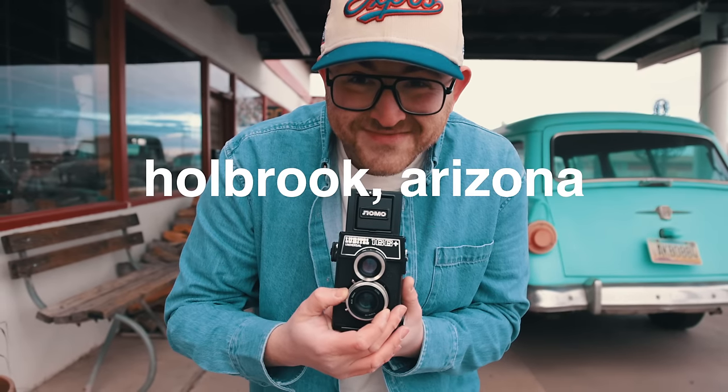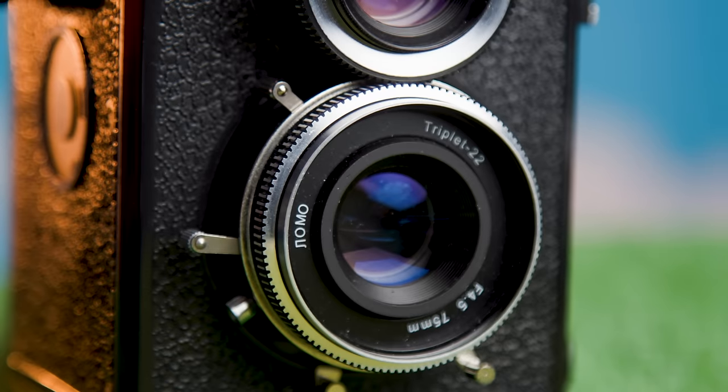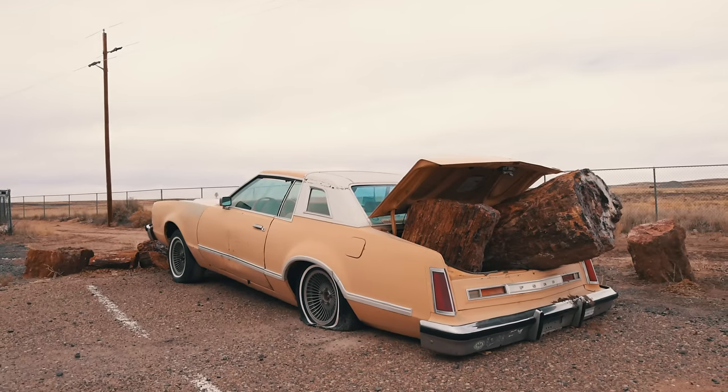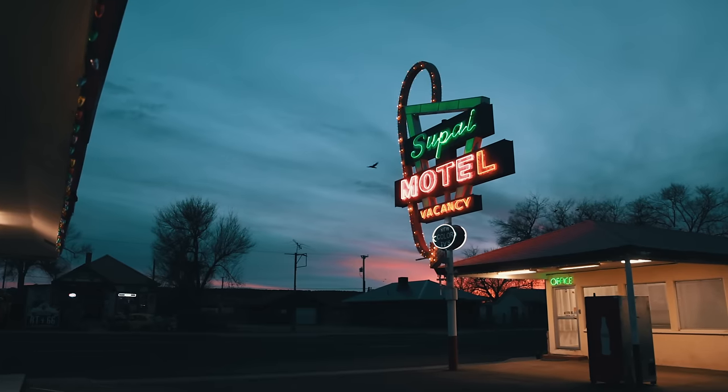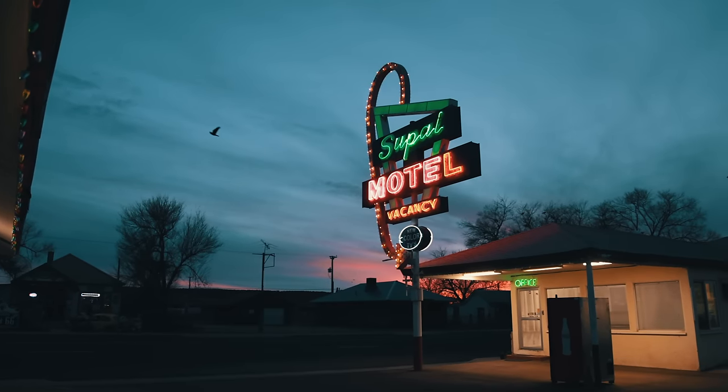I'm coming to you now from Route 66 shooting the Lubitel 166 Plus. Yesterday I rolled into Seligman, Arizona after a day of just pure gray skies. I was like, oh my God, I can't believe my luck. I was driving three hours just to catch the sunset, but there didn't appear to be any sunset in sight until I arrived. And the sky opened up, if just for a moment.